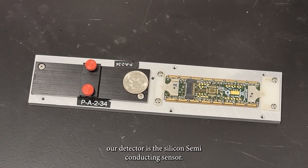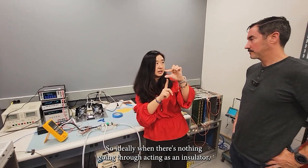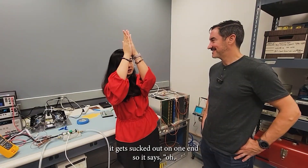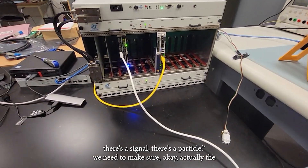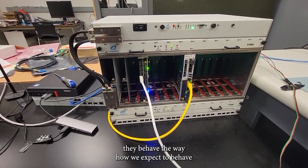Our detector is the silicon semiconducting sensor. Ideally, when there's nothing going through, it's acting as an insulator — no current going through. But when a particle passes through, it gets sucked out on one end, so it's like, there's a signal, there's a particle. We need to make sure it acts safely under high voltage and behaves the way we expect it to behave.